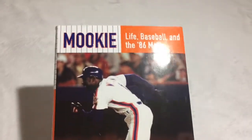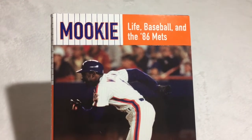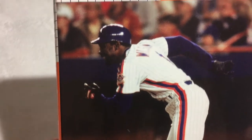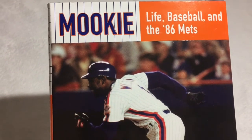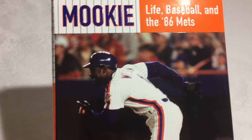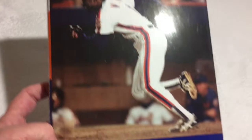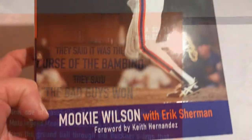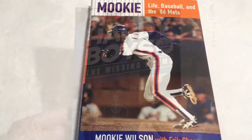Will is a sports fanatic, and he got this book. He said this was one of his favorite baseball players — it's 'Mookie Life: Baseball and the 86 Mets.' He does not like the Mets, but he does like Mookie Wilson. This is a hardback book retailed for $26.95 in the U.S., so to get this for a dollar is awesome.